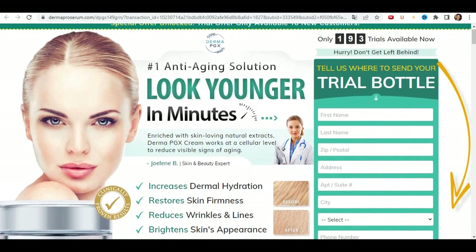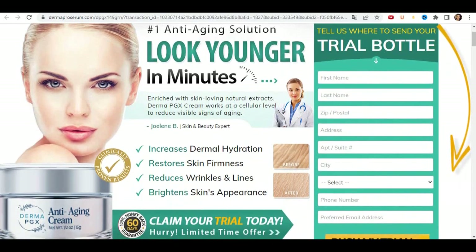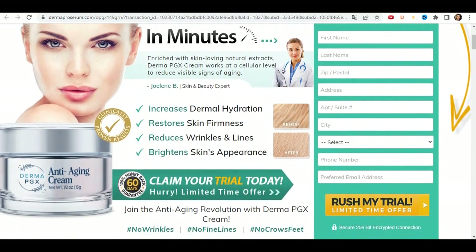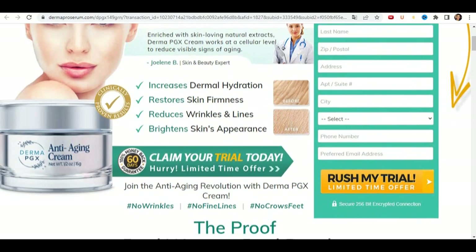Hello, how are you? I'm Grace. And today, I'm going to tell you everything you need to know about Derma PGX before you actually buy this product. I also have two very important warnings, so pay close attention to what I have to tell you.